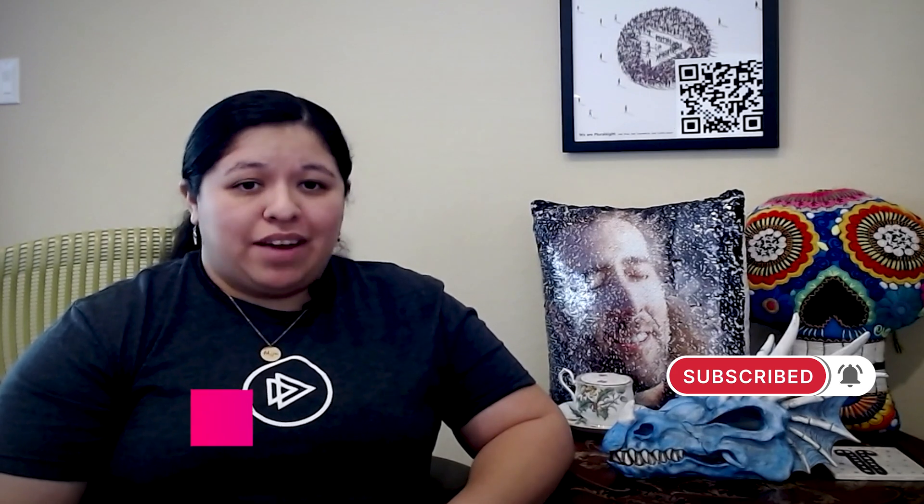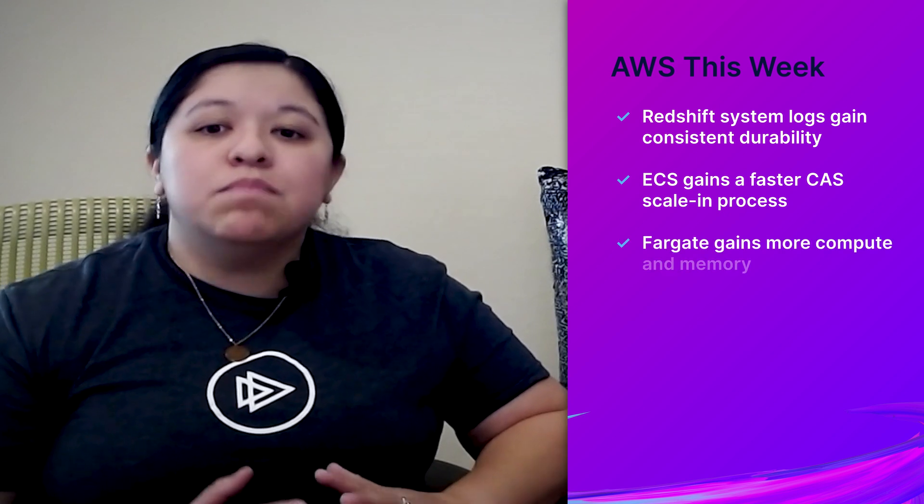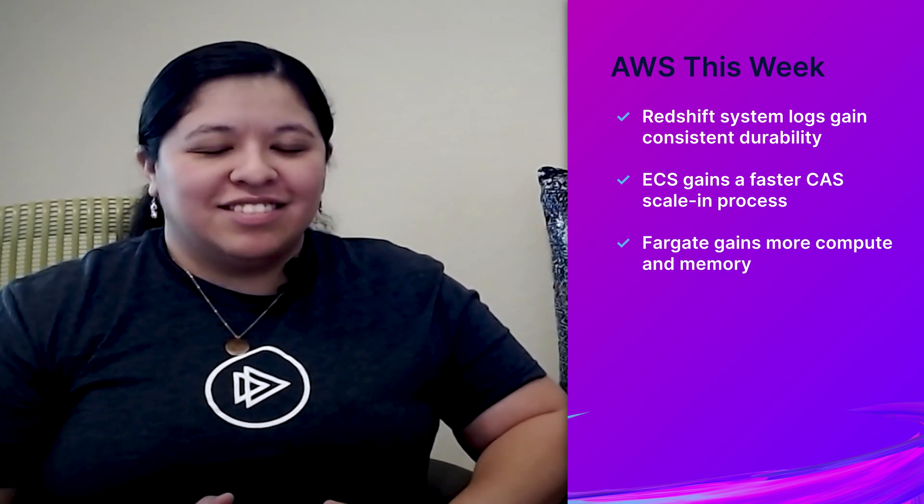Hello Cloud Gurus! Welcome back to another AWS This Week, where we find out what goodies AWS have announced in the past seven days. I am your friendly neighborhood Jess Alvarez, and this week: Redshift system logs gain consistent durability, ECS gains a faster CAS scale-in process, and Fargate gains more compute and memory. Stay tuned to hear the full story in this episode of AWS This Week.